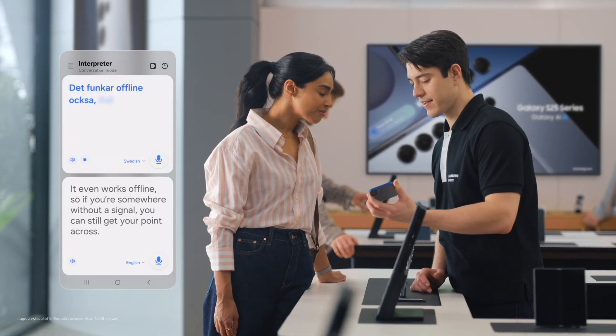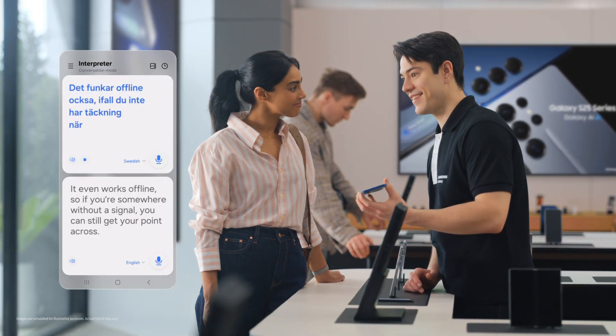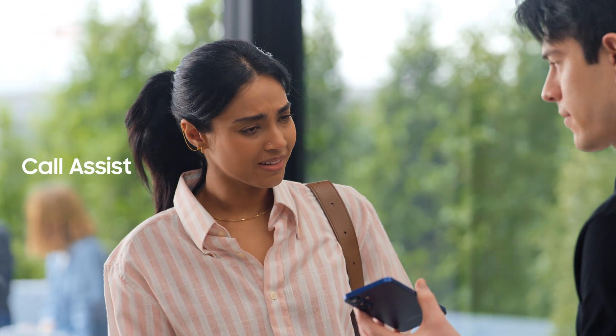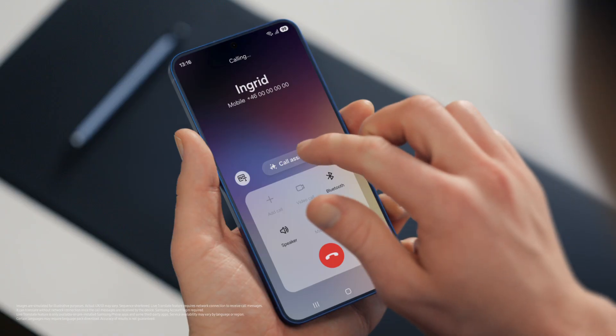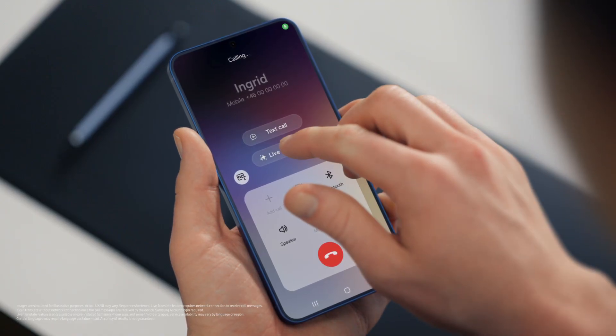It works offline also if you don't have data when you travel. That's so easy. Does it work with calls as well? It sure does, with live translate. If you want to live translate a call, tap call assist, then turn on live translate.